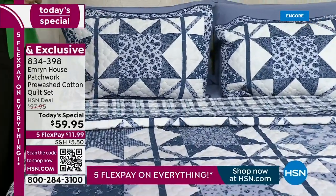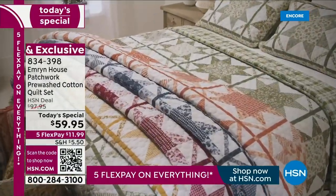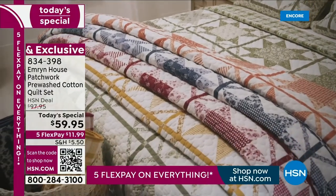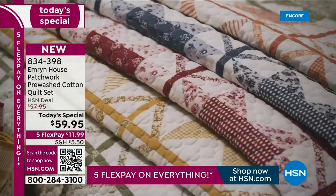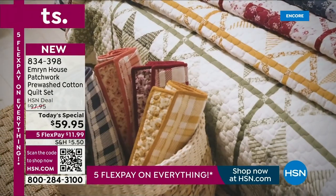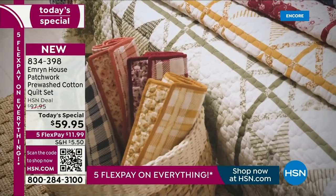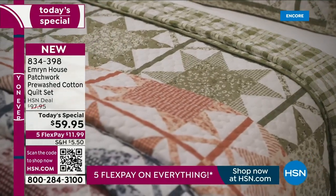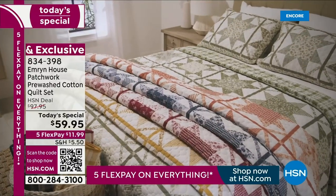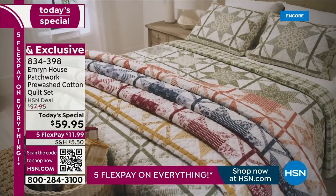We talk about bedding, and this is going to be wonderful for your bed. But quilts are probably the number one thing in bedding that you take outside of the bedroom. You drape it on your couch, on your chairs, you take it with you to the cabin, you go on picnics. It's something you're supposed to live in and love, and at this price, you can really treat yourself to something special.